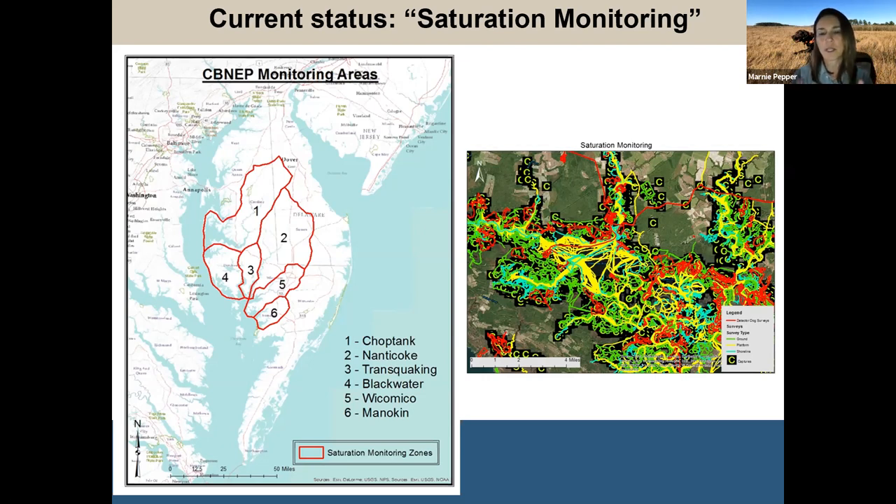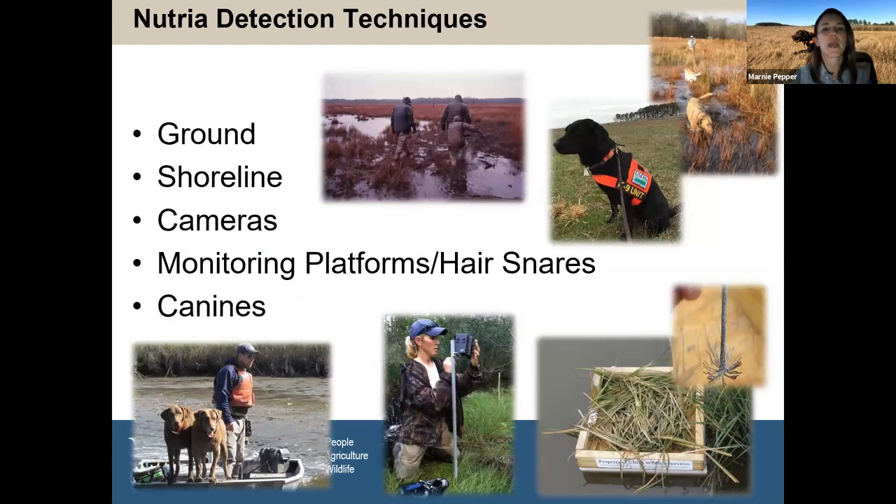We just wrapped up some intense saturation monitoring of the areas that had nutria — areas where we trapped out populations and had no detection since 2015. We would go through each area and hit it with every monitoring tool we have to help ensure nutria were absent. That's a really hard thing to do because it's a lot easier to prove something exists. If you don't find it, well — is it not there, or did you just not find it? That's why we use a number of different techniques.